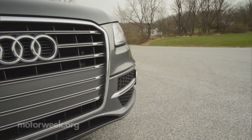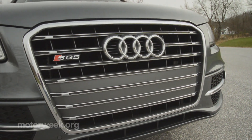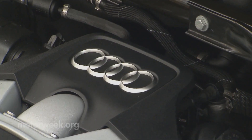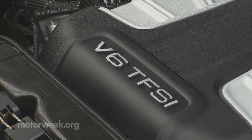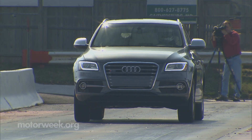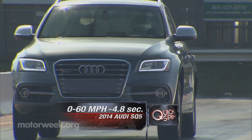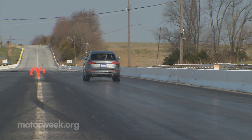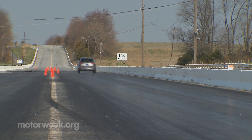The first Audi Q model to get the full-on S treatment, this crossover packs a 3-liter supercharged V6 under the hood, growling out 354 horsepower. And after a trip to our test track, we launch to 60 in just 4.8 seconds, with Quattro all-wheel drive laying down some serious grip off the line.